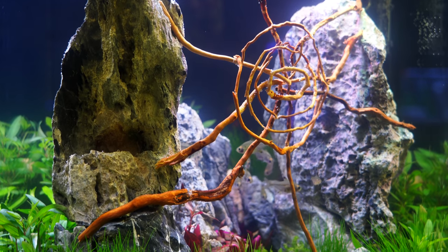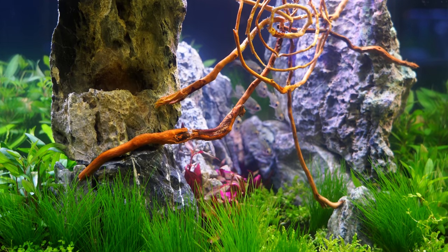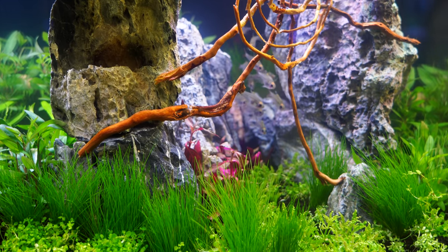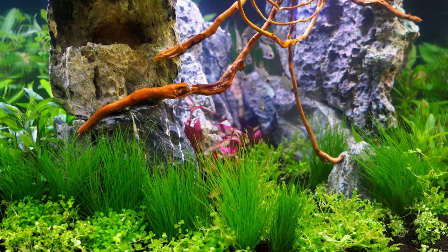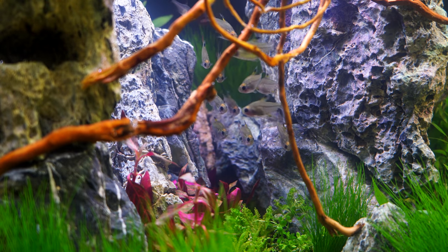I got a kick out of this tank. It probably took a while to get that driftwood shaped like a spiderweb, but in the Halloween theme that Aquashella was going for, this tank kind of fit the bill. I really love the aquascape here, love the use of the fish. This was one of my favorites in the booth.